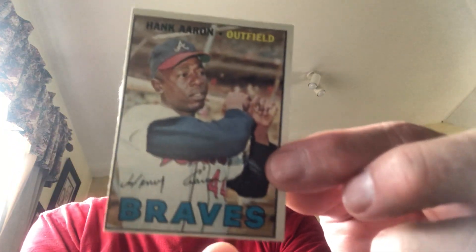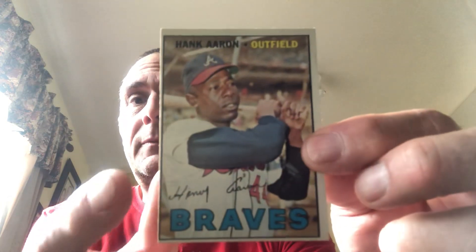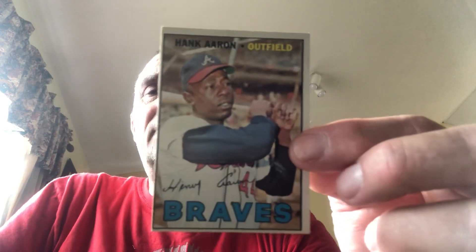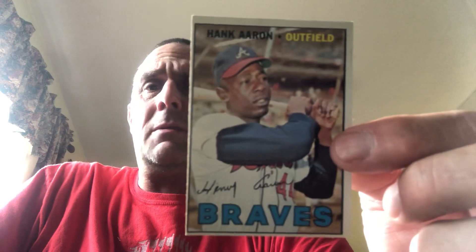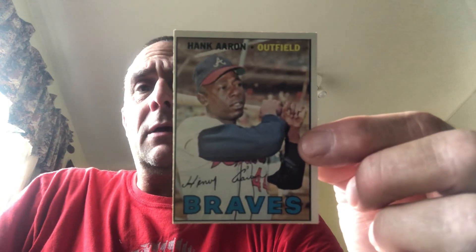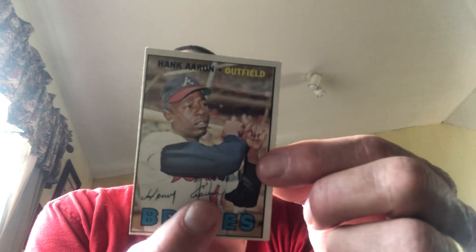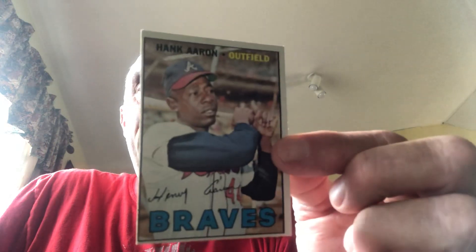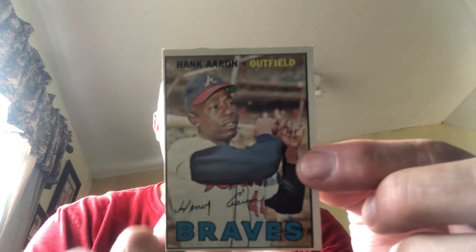Next up I have a 1967 Hank Aaron. You can see this card is way off-center as well — this edge particularly, and along the bottom. Sometimes I see cards that have off-center qualifiers and they don't really look that bad to me, and other times I see cards without qualifiers that do look off-center. Another card I've had for years. Other than the centering, it's in pretty good condition, and obviously it's Hank Aaron — great, great player.